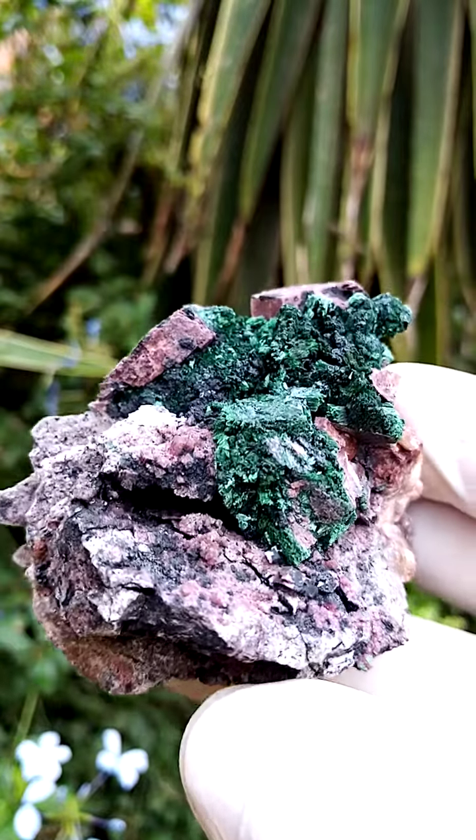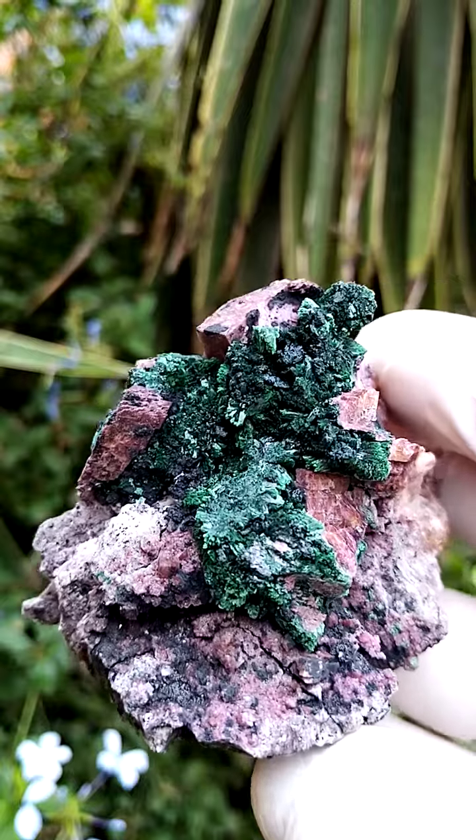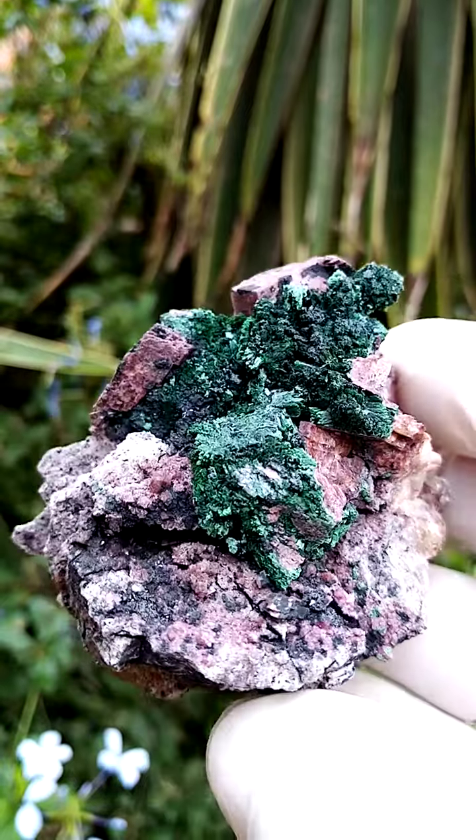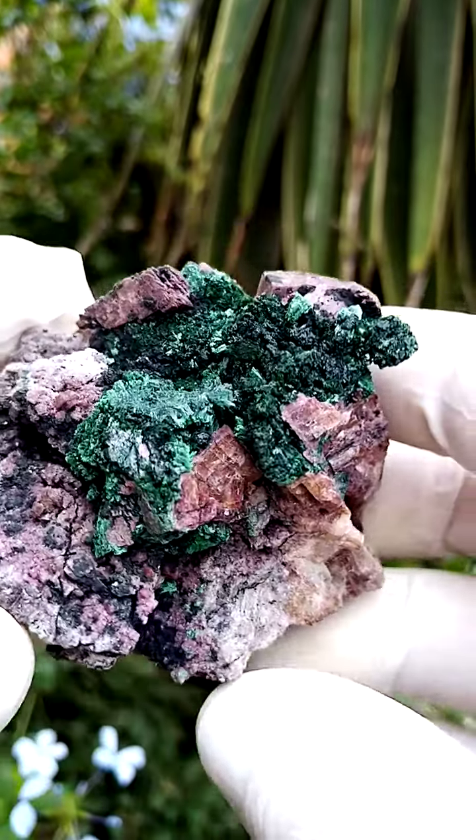The cobaltoan calcite is the predominant matrix, sort of a gray-pink in color, along with heterogenite and the occasional cobaltite. I don't see any cobaltite on this particular piece. Also quite nice — I'll just show you on the cross sections here.